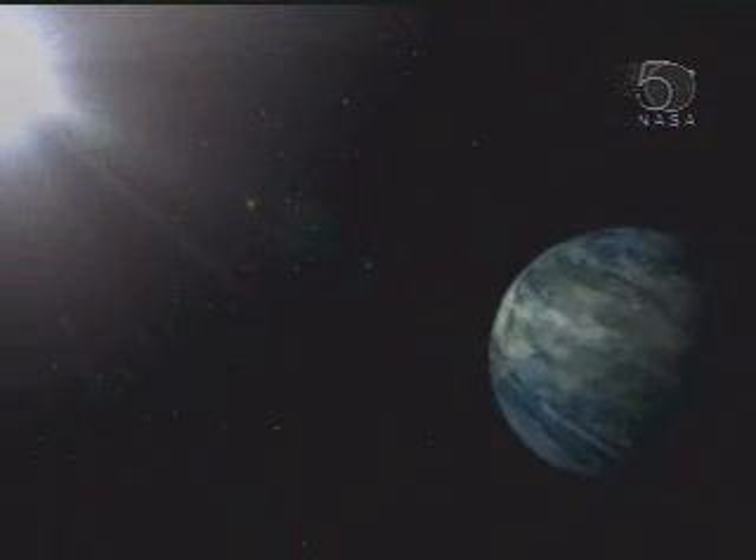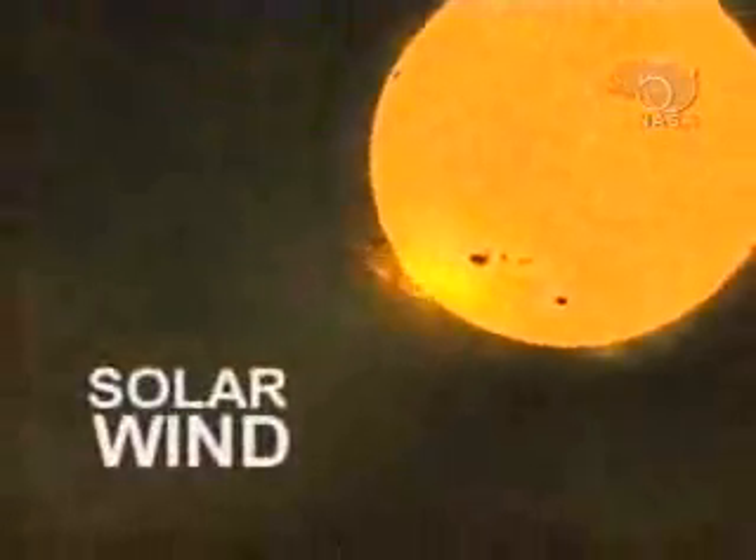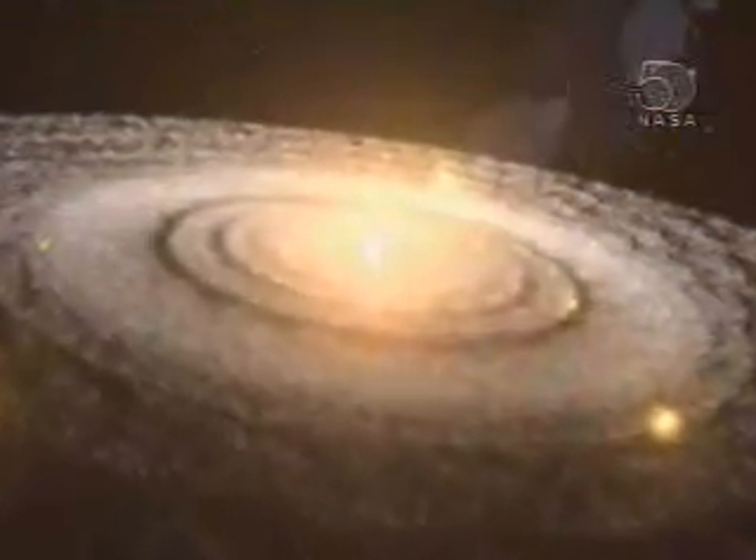A majority of matter in the solar system is contained in the Sun. The ability to physically study the atomic structure of the solar wind can dramatically improve our understanding of the formation of the solar system.